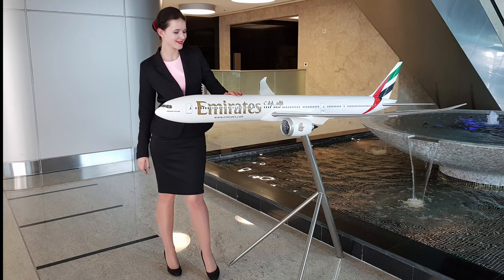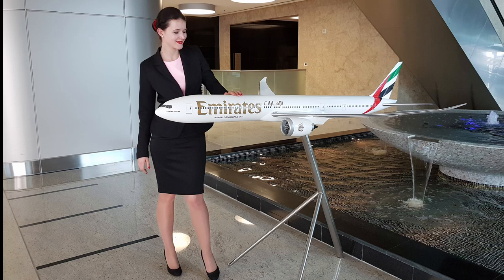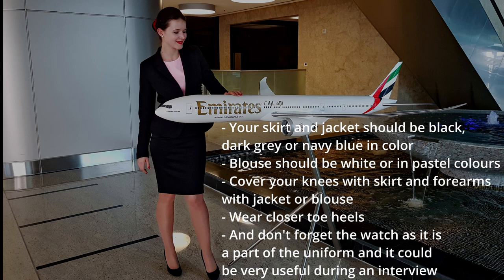And later the induction day in Dubai. So remember: your skirt and jacket should be black, dark gray, or navy blue in color. Your blouse should be white or in pastel colors. Cover your knees with the skirt and your forearms with the jacket or blouse. Wear closed-toe heels and don't forget the watch, as it is part of the uniform and can be very useful during an interview.